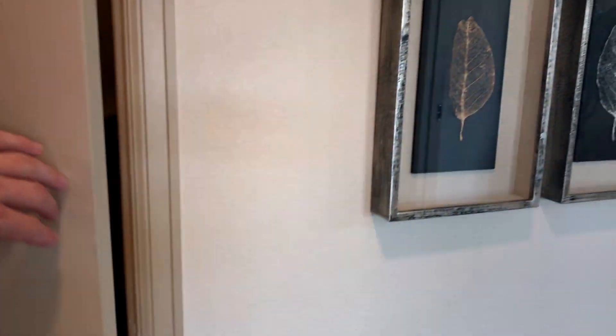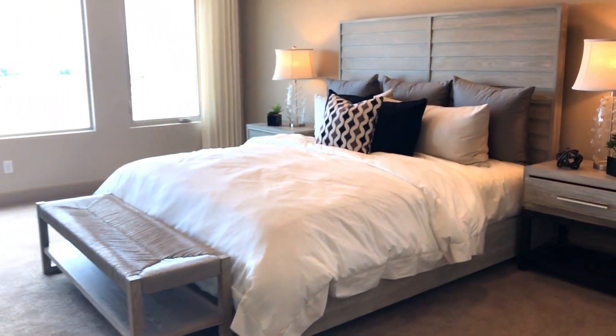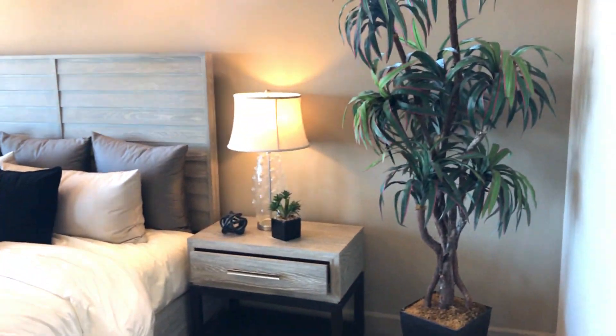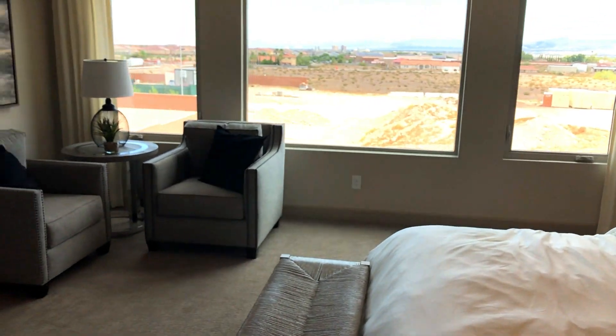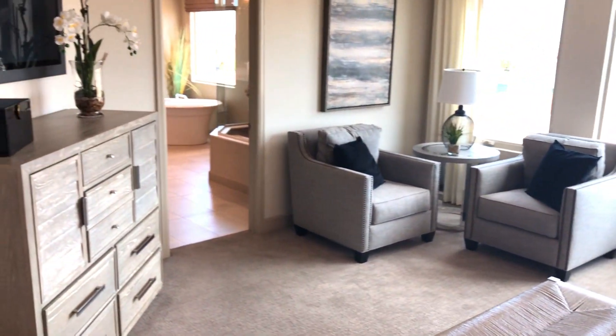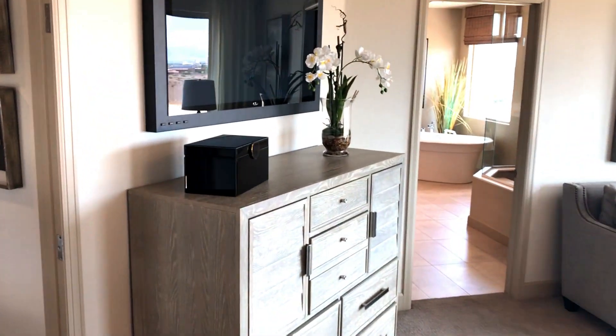Behind door number whatever is another man cave — man cave number two. Amazing. Play hide and seek, be a champion in this house. Beautiful master bedroom, I like it. Could have been a little bigger — maybe some man cave space could have been sacrificed, maybe not. It's all preference.